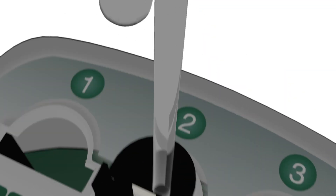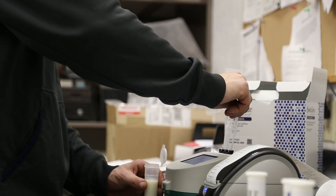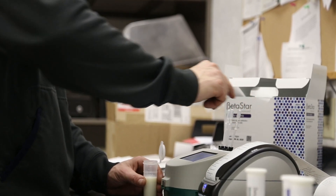As the sample flows down the back channel of the Raptor cartridge and begins wicking up the test device, the color change in the fluid front is recognized, which begins the incubation period. Incubation time, an important test parameter, is highly conserved from run to run and operator to operator with Raptor.